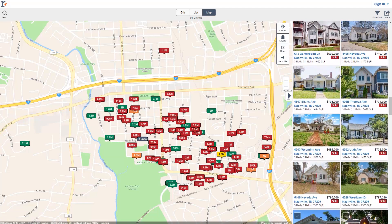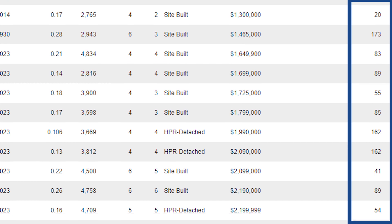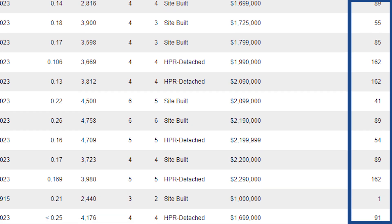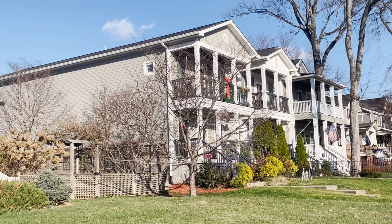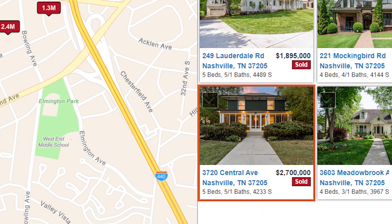The average price was just a little over a million. The average DOM — or days on market, meaning the time it takes for a home to go into contract — is 20 days. That's a great time on market, showing the strength and marketability of homes in Sylvan Park. The good homes often go in a week with multiple offers. For reference, the highest home to sell here in the last year was $2.7 million.